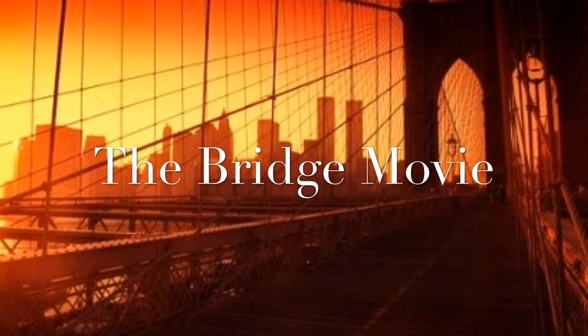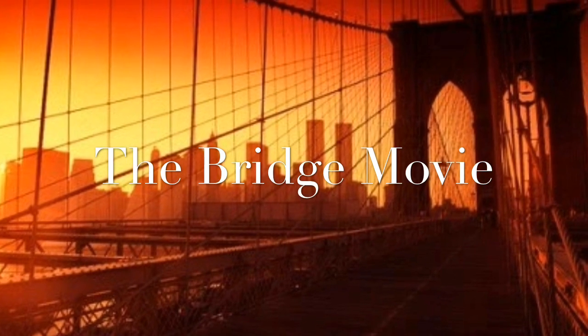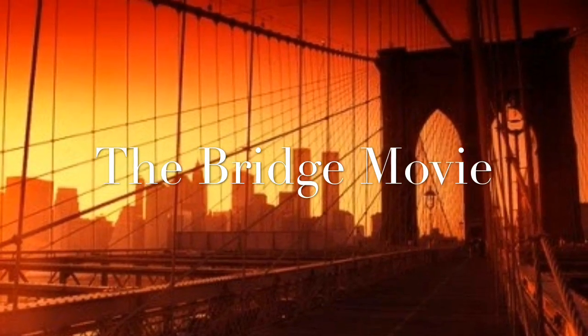Today we will be talking about bridges. Fun fact, this bridge, also known as the Brooklyn Bridge, was the first steel wire suspension bridge. Now let's get on to the fun stuff.